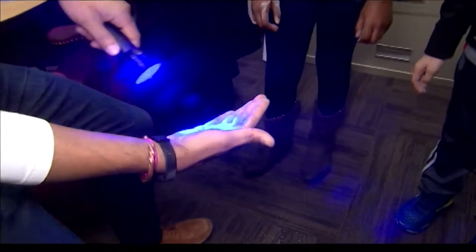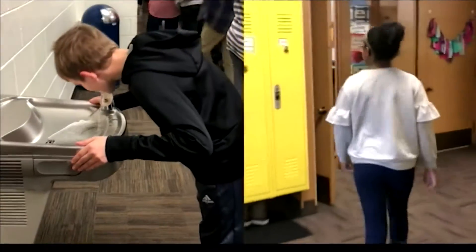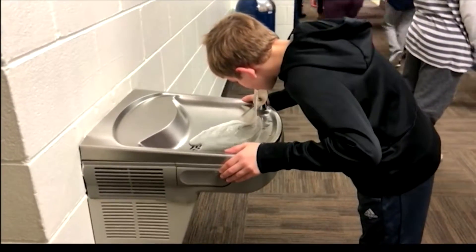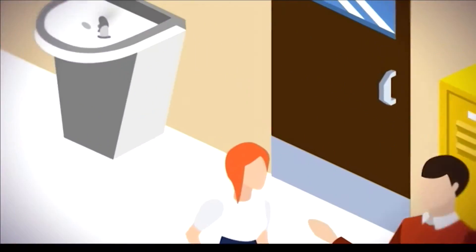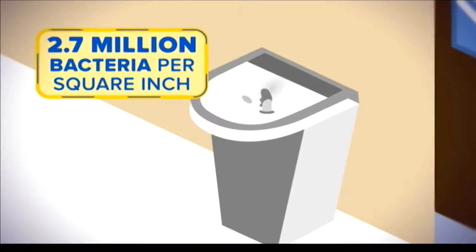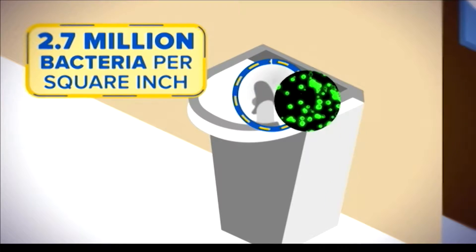It comes on me, and that's how germs spread. We follow the students' every move, and in less than a minute we see Aiden touch the water fountain — a popular spot for students.